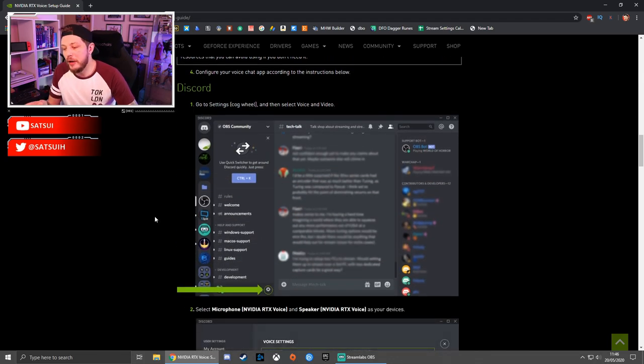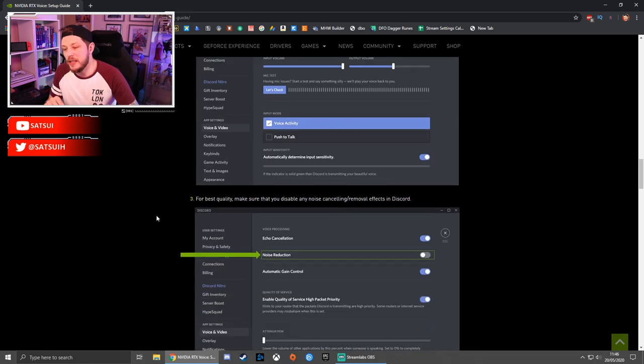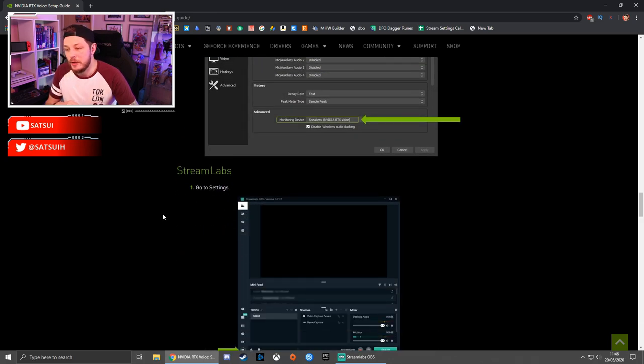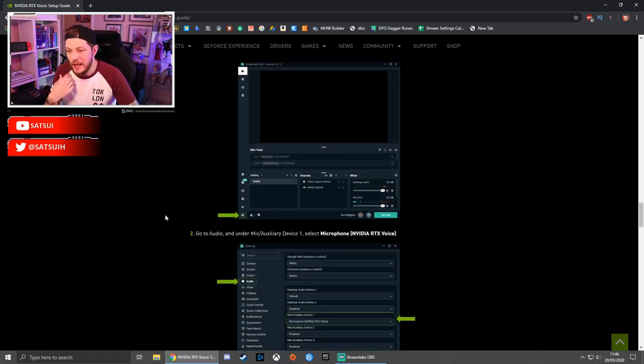It also runs through how to implement this in Discord and all your different streaming platforms. For myself I use Streamlabs OBS — it's really easy to set up under the mic settings. Instead of selecting your standard mic, there will now be a dropdown for your mic using Nvidia RTX Voice, and you just select that.